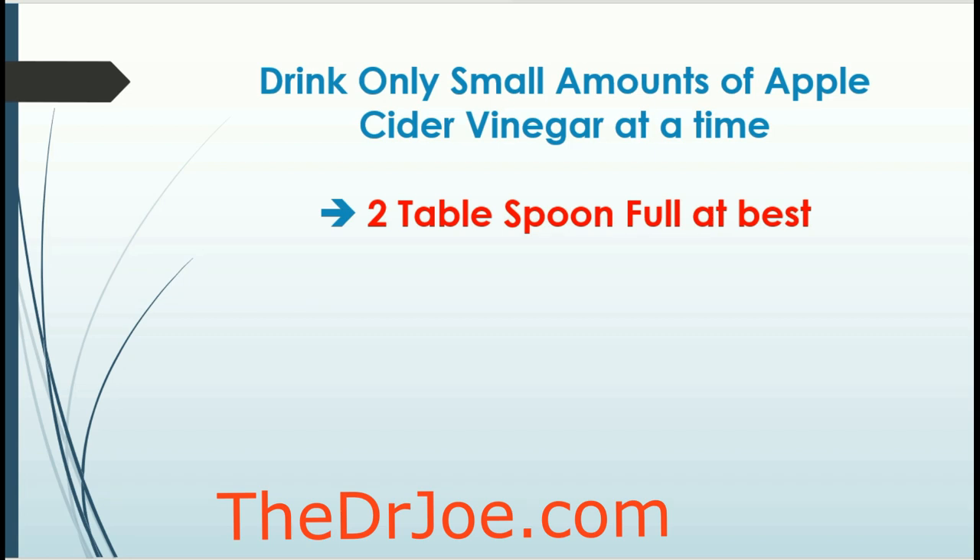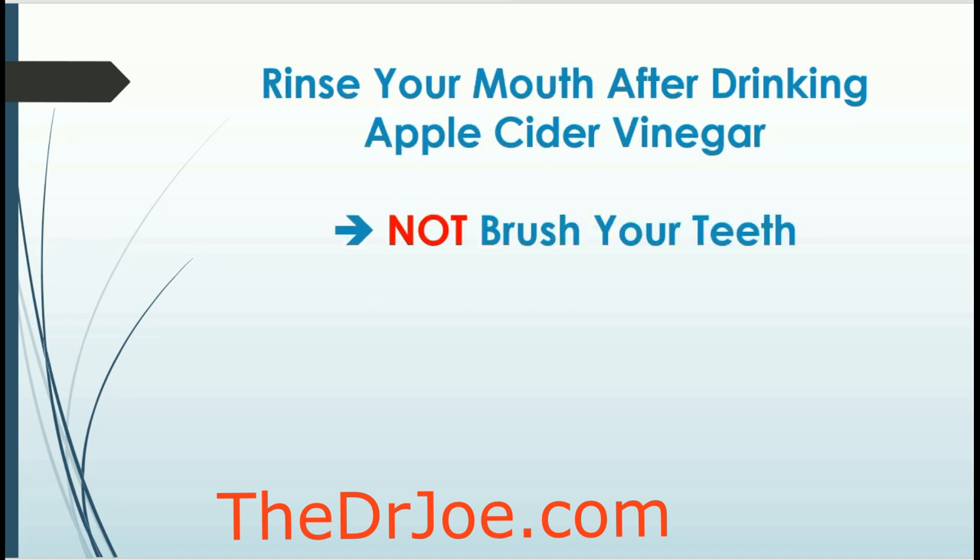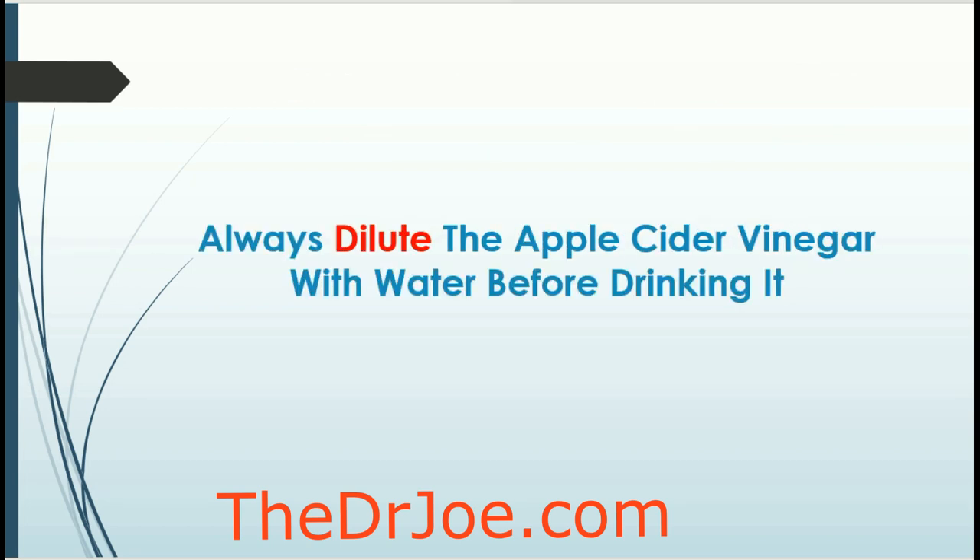I use apple cider vinegar quite often — I drink it almost every day. But you don't need more than two tablespoons. That's all I use: just two tablespoons of apple cider vinegar. You don't need more than that. Always dilute your apple cider vinegar with water before drinking it. It's very simple — just add two tablespoons in a glass and dilute it with plain water. You don't need anything else, and then you can drink it.